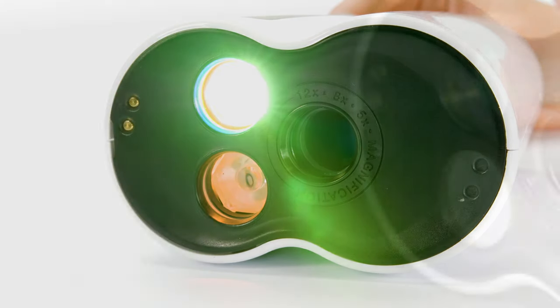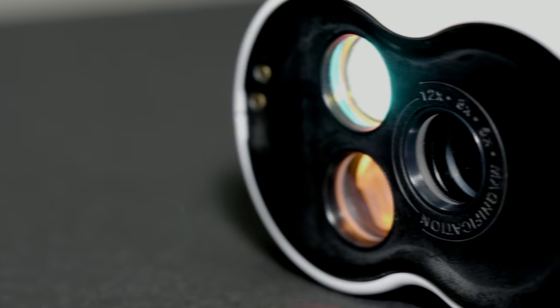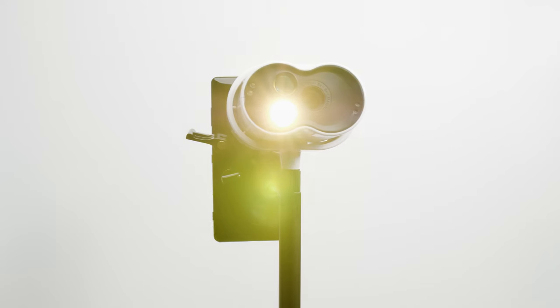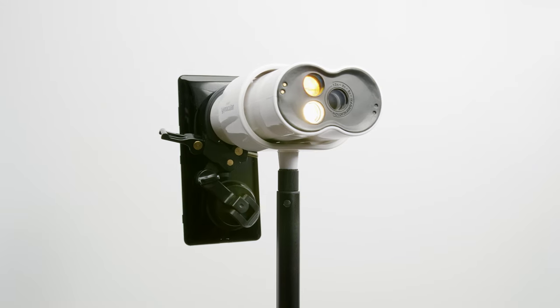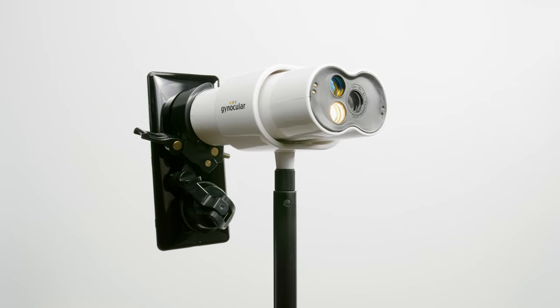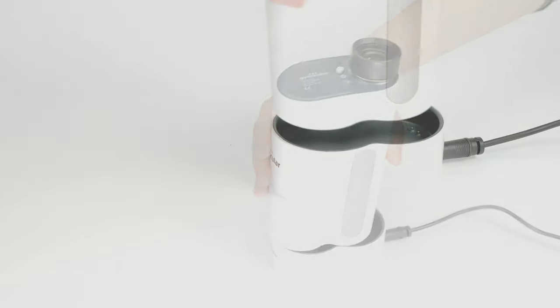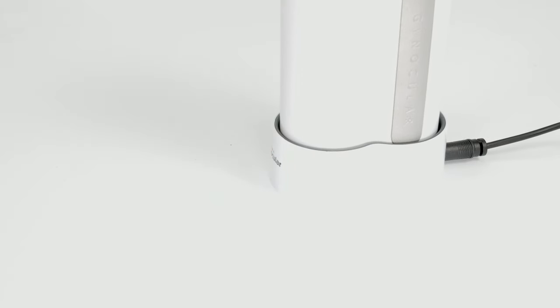The glass lenses have cutting-edge nano-coating films to offer ultra-transparency and anti-glare function, truly providing the best quality and experience for the gynecologists. A single charge for Gynoculus lasts for one to two days of examinations.